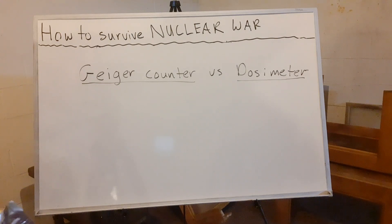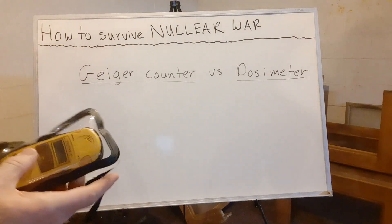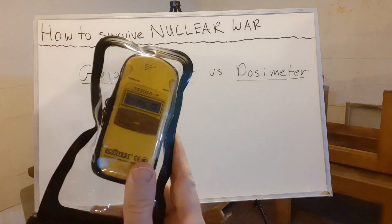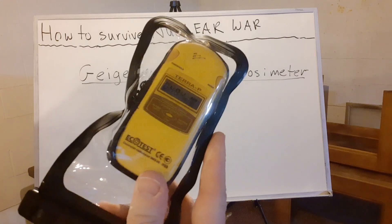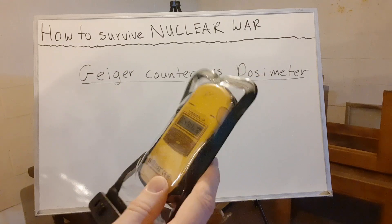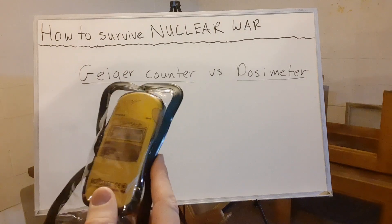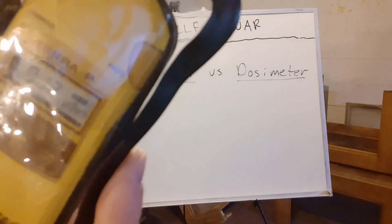I also keep my dosimeter in a waterproof pouch. What I have here is an EcoTest TerraP — and these might be hard to get now because EcoTest is a Ukrainian company, and I'm sure their headquarters were probably affected by the war. This is a dosimeter, not a Geiger counter. Here's the regular Geiger counter function — you can see it's measuring background radiation.